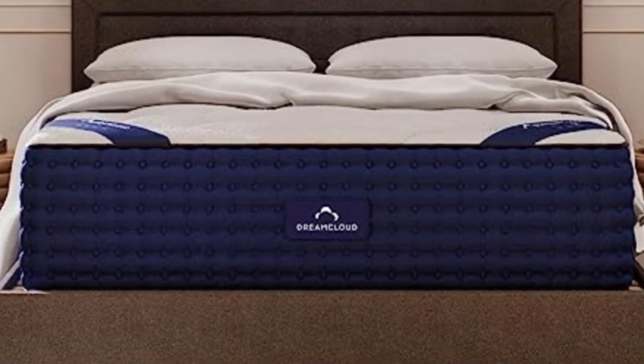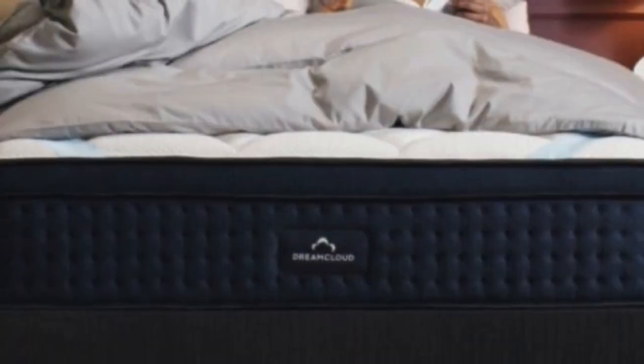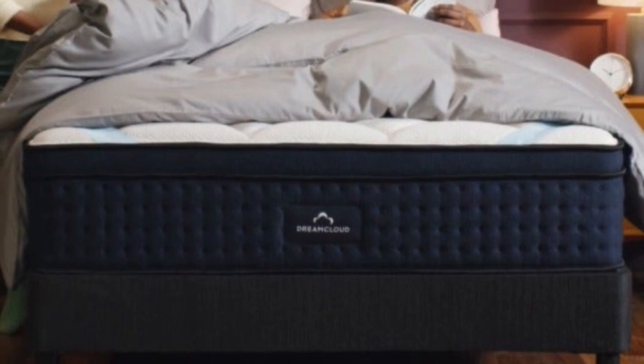Cons: This mattress scored lower in motion isolation, meaning that couples might feel each other's larger movements at night.